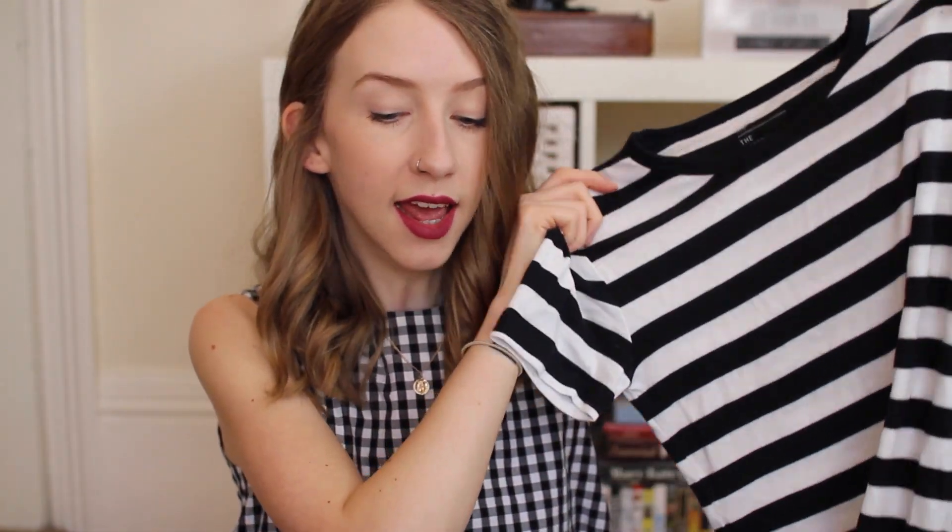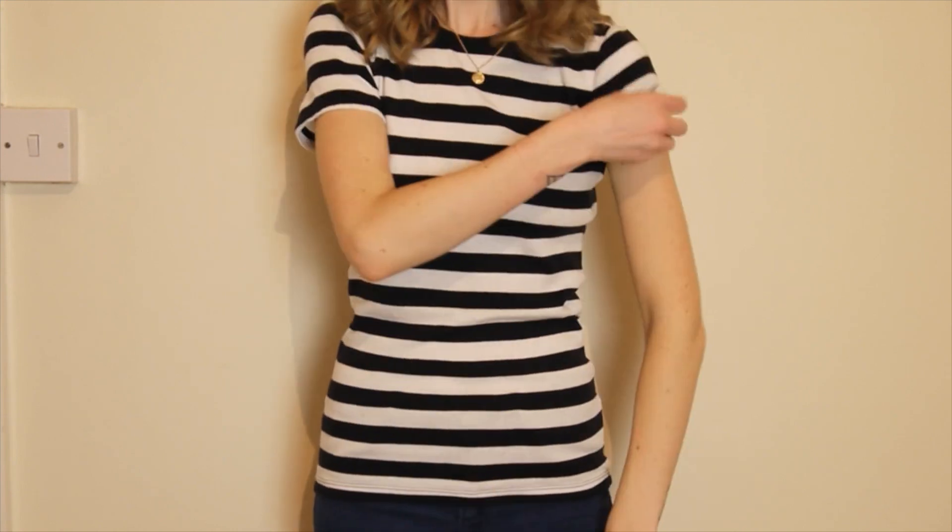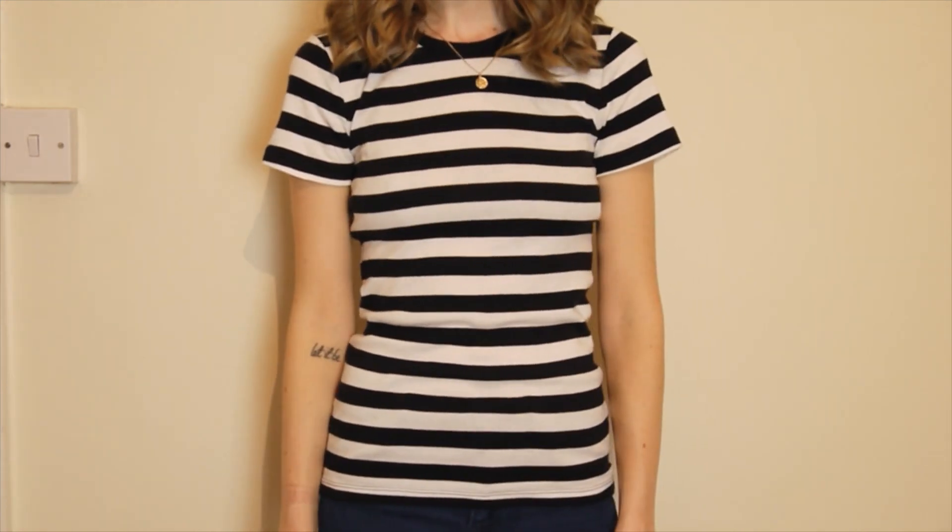Another thing I got from Gap is really basic — I've worn it in a video before. It's just a stripy tee in black and white stripes, really simple and easy to throw on over jeans, and it's really soft.